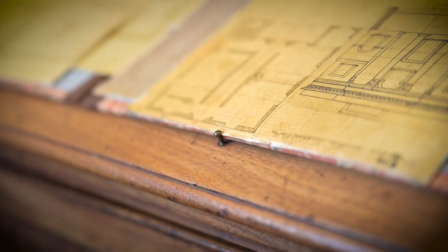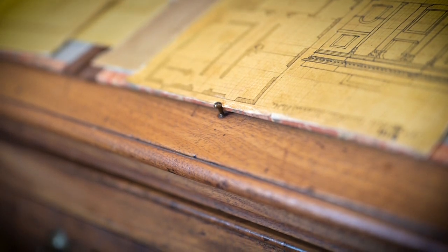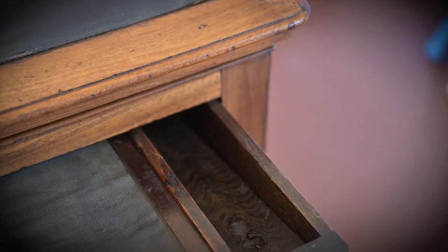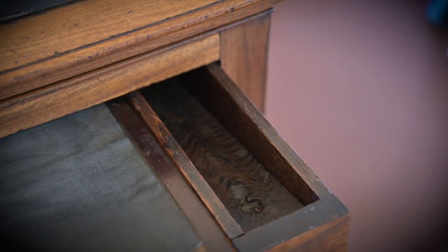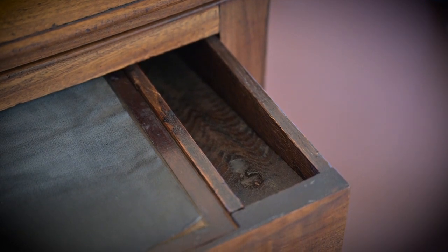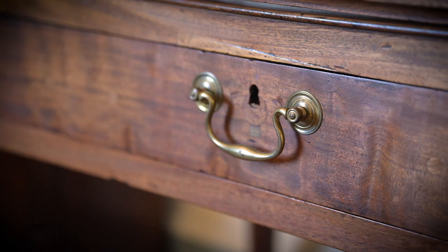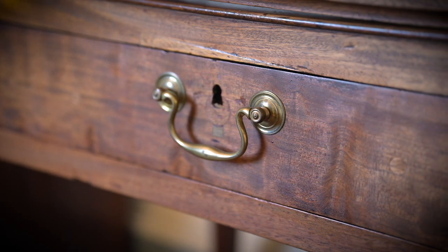We know that we're missing some kind of leather-covered ledger that could be affixed to these brass pins here, which would keep the papers from falling off. The object itself, when we look at it, is mahogany. Increasingly, we recognize that Jefferson bought quite a bit of mahogany furniture in Paris. He's essentially acquiring objects in the English style — style anglais — that was popular in Paris at the time.